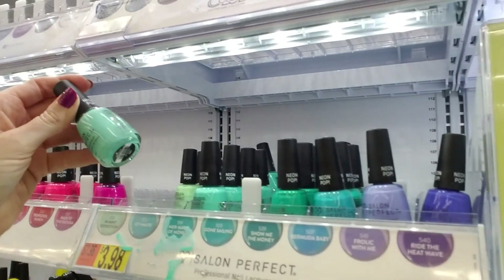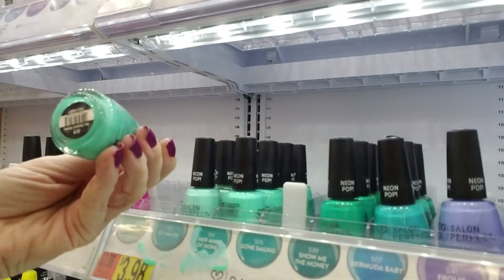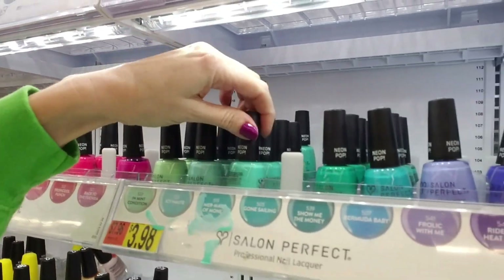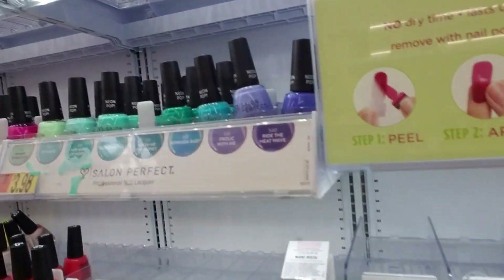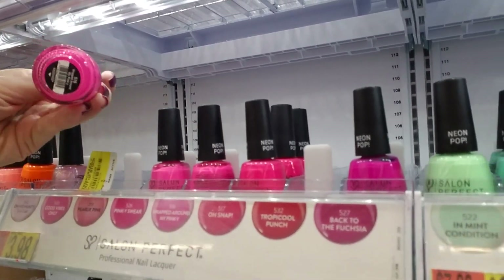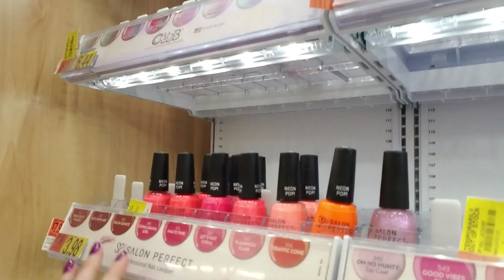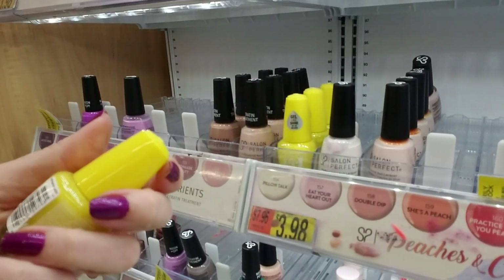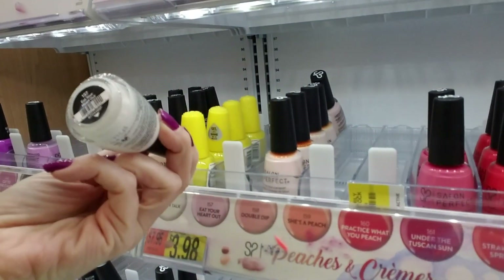This is Icy Hoat. Let's move these up. That is Mermaid of Money. In Mint Condition. Ride the Heat Wave. That is Wrapped Around My Pink E. And we have a bunch of this really pretty Hooray — that's very festive. It's in the Pillow Talk spot, but I'm going to leave it there.